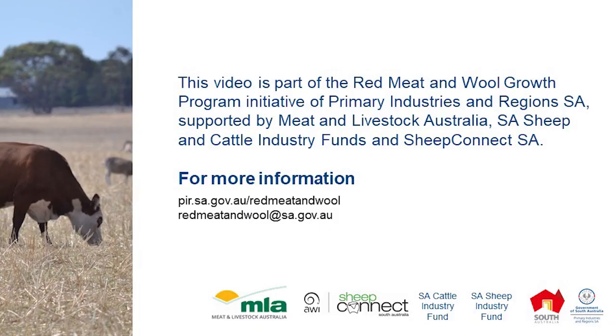This video is an initiative of the Red Meat and Wool Growth Program of Primary Industries and Regions South Australia, supported by Meat and Livestock Australia, the South Australian Sheep and Cattle Industry Fund, and Sheep Connect South Australia.